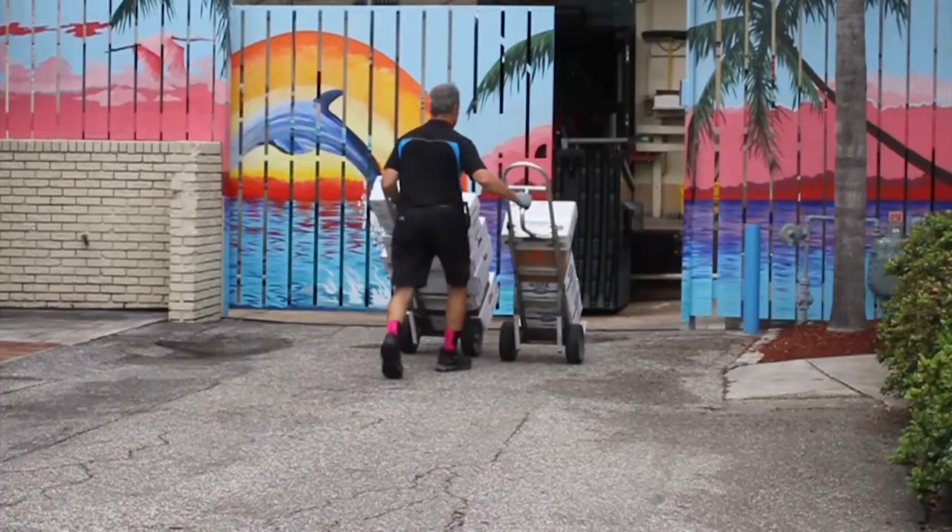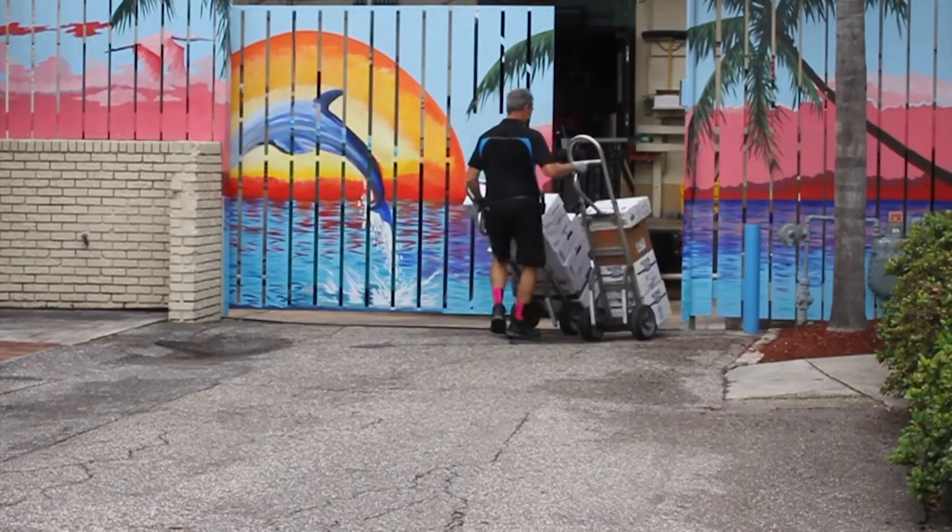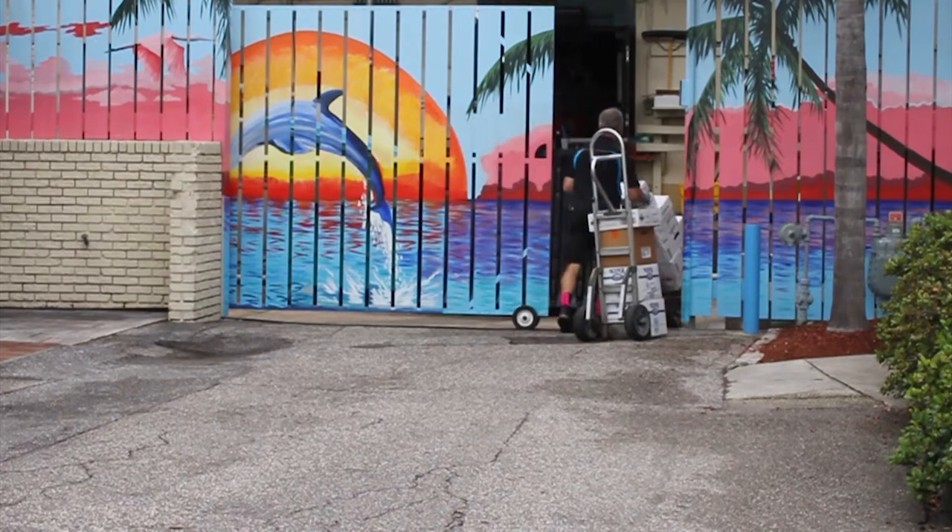Really happy that people are just getting a really nice thrill out of seeing this artwork down there.